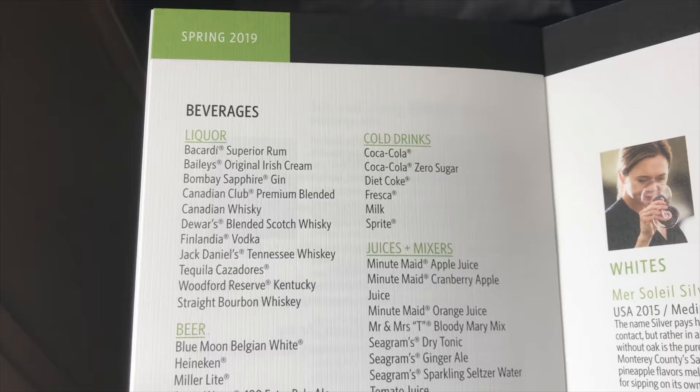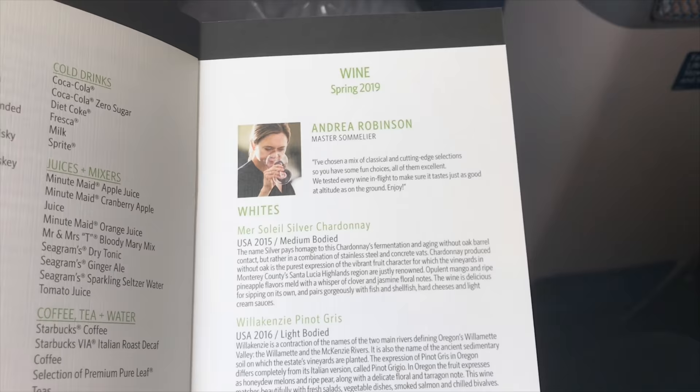Anyway, here's the drinks list and the menu — if you still have a stomach to look at it after all of that ingrained dirt.